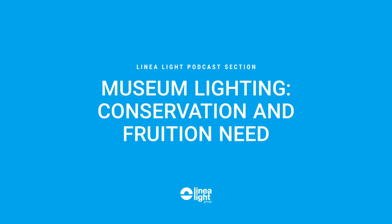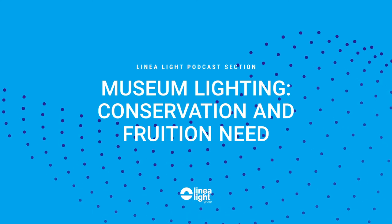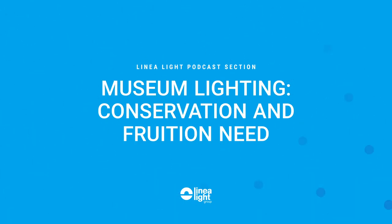Hello everyone. Thanks a lot, Silvia and LinearLight, for inviting me to the podcast. Today I would like to talk with you about conservation and lighting. In the lighting design of a museum, there are a number of challenges to face and parameters to be respected. One of these is the conservation levels of the works of art.